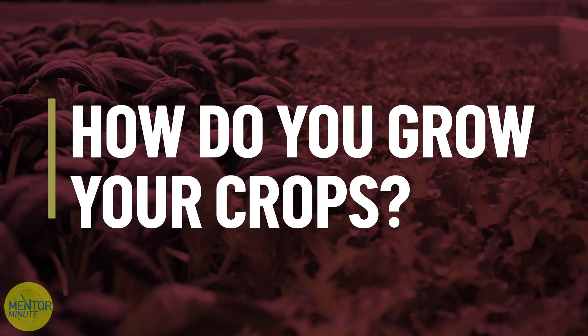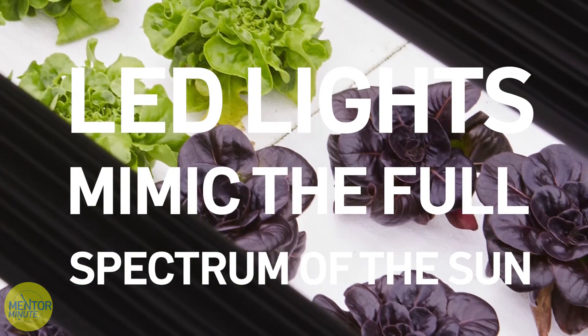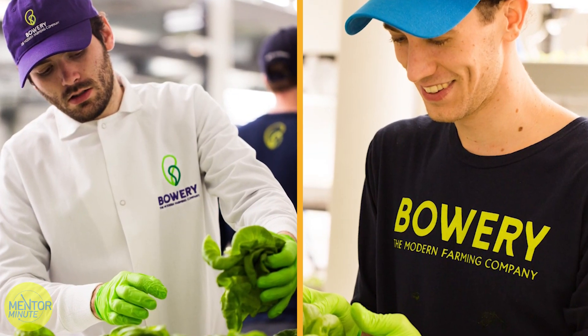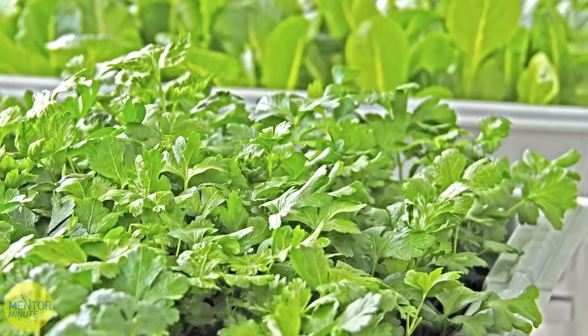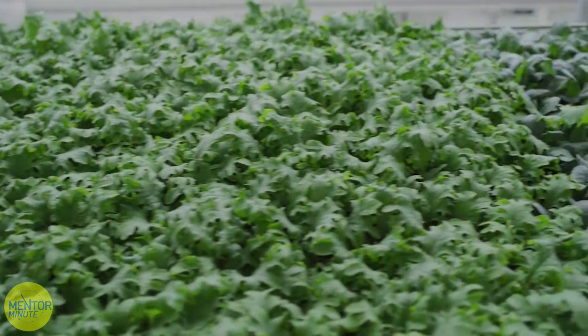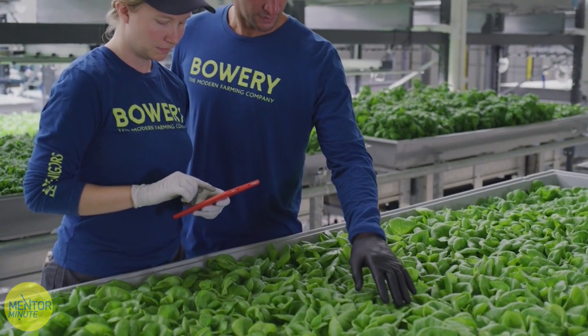We have a proprietary system we call the Bowery OS. This system is constantly monitoring the environment that our crops experience, and we also have computer vision taking images of the crops as they grow through their life cycle. Together with this information, we're able to learn what it takes to grow crops optimally — the growing recipe — and we can learn when they're ready to be harvested at their best quality. For example, with wasabi arugula, we learn the optimum light intensity, how long the light should be on, and how long the crop should grow so it's at its peak spiciness when we harvest it.